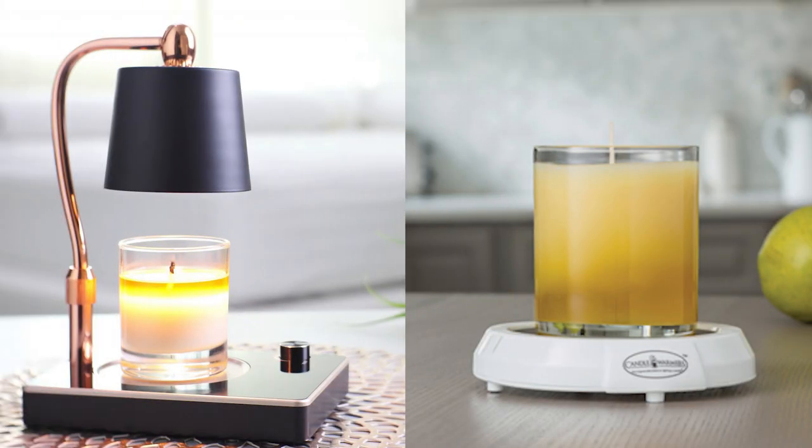Comparing top-down warmers to other types that melt from the bottom, I would go for the top-down warmer every time. With heating a candle from the bottom, it takes a very long time to start smelling the scent, and during this process it could potentially damage or even ruin the candle. It's not worth it. The top-down warmer basically melts the wax without using a flame — you get the same exact benefits.